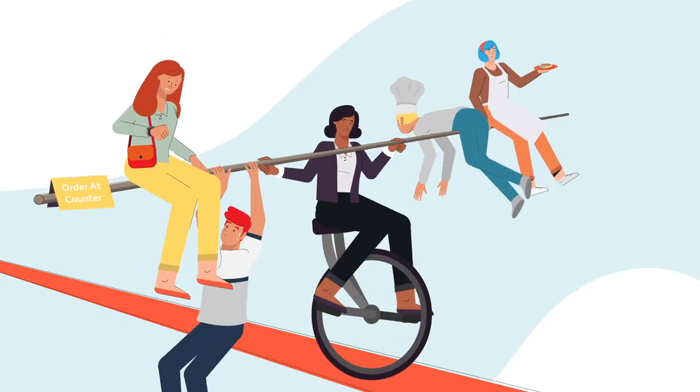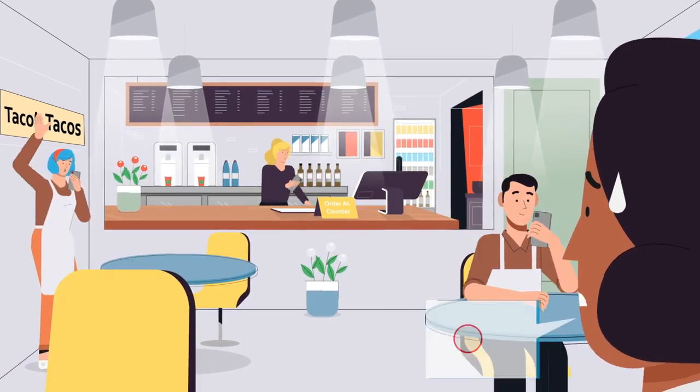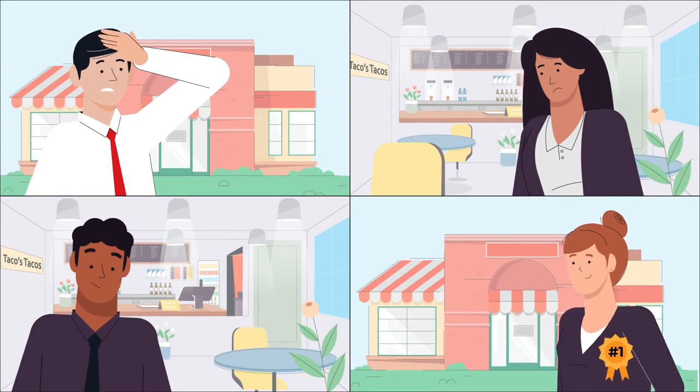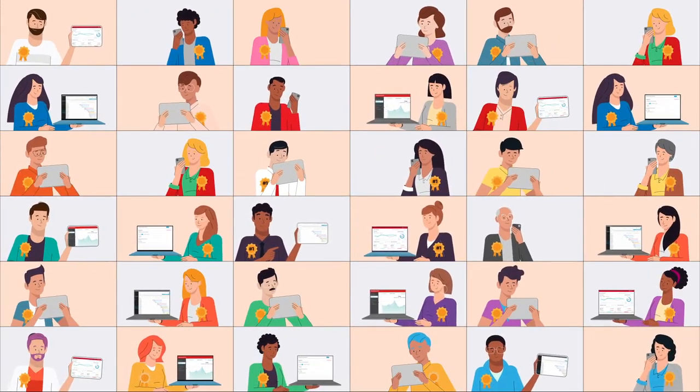Restaurant labor is all about balance. You can't have too few or too many employees working. For years it seemed like only the best managers could strike this balance. Today all can optimize labor like the very best.